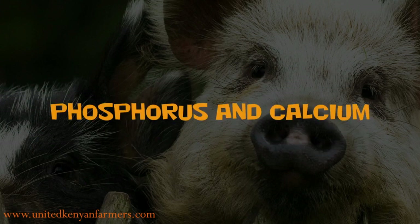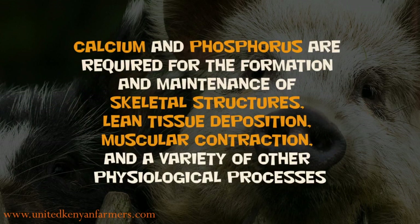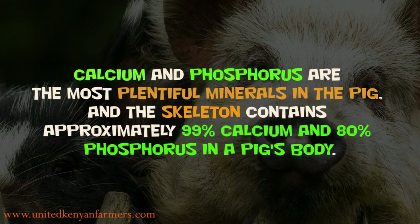Calcium and phosphorus are required for the formation and maintenance of skeletal structures, lean tissue deposition, muscular contraction, and a variety of other physiological processes. Calcium and phosphorus are the most plentiful minerals in the pig, and the skeleton contains approximately 99% calcium and 80% phosphorus of a pig's body.